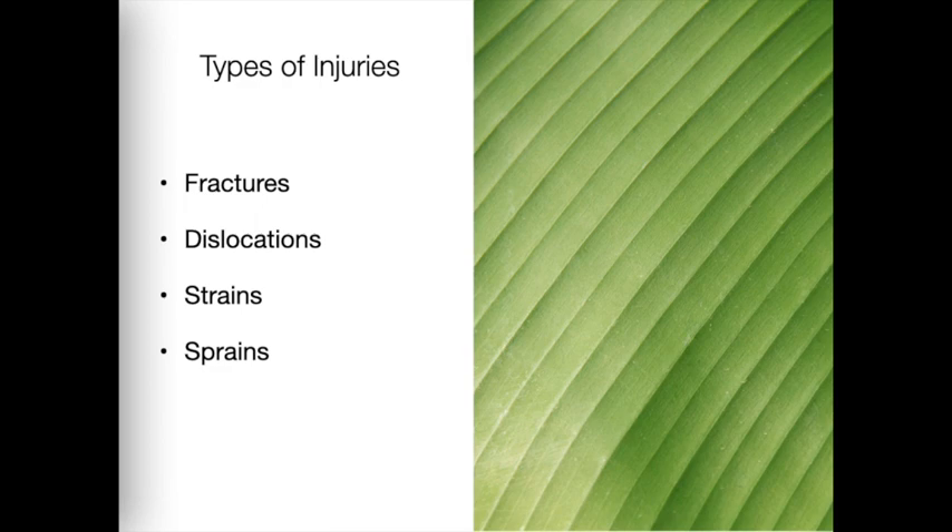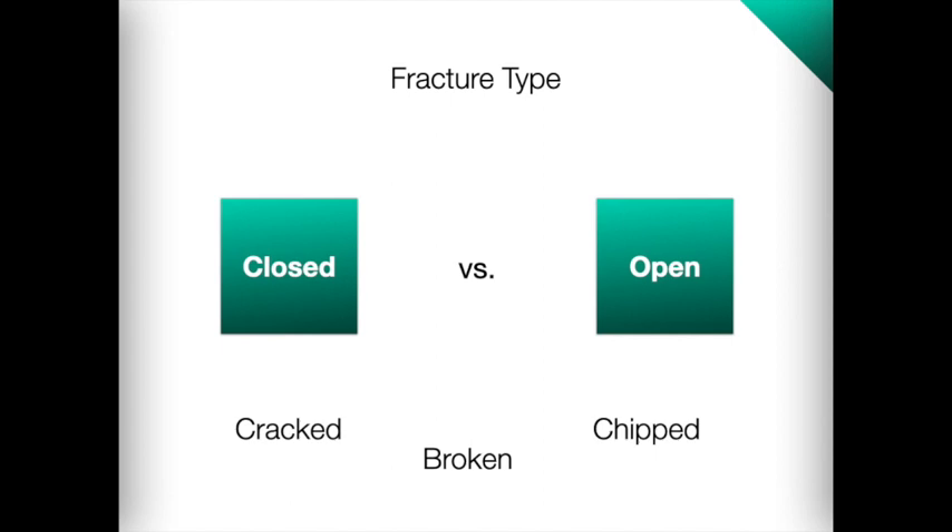The four basic types of injuries to muscles, bones, and joints are fractures, dislocations, strains, and sprains. A fracture is a break or damage to a bone. Fractures can involve bones that are broken all the way through, chipped, or cracked. A fall, a blow, or sometimes even a twisting movement can cause a fracture. Some fractures are obvious, but others may not be easy to detect without an x-ray. If the femur or pelvis is fractured, the patient is at serious risk of excessive blood loss, shock, and death, as these two bones contain many blood vessels.